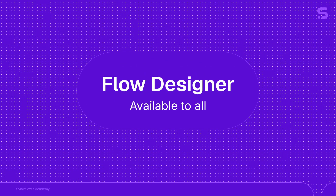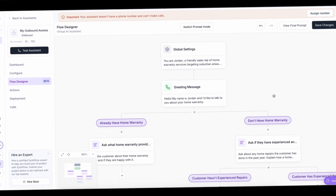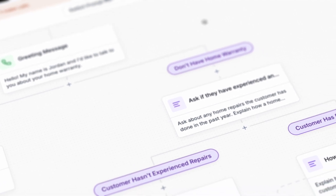The new Flow Designer is now available for everyone. If you struggle with complex prompts and variables, then the Flow Designer is the answer for you. A simple drag-and-drop interface turns complex prompts into a simple flowchart. Just click, connect, and automate.